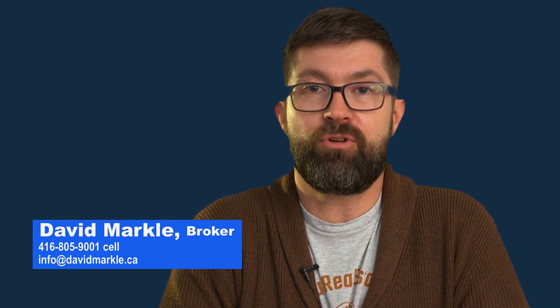If you have any more questions or want to get in touch, feel free to email me at info@davidmarkle.ca or give me a call at 416-805-9001. I'm happy to help with any questions you have.